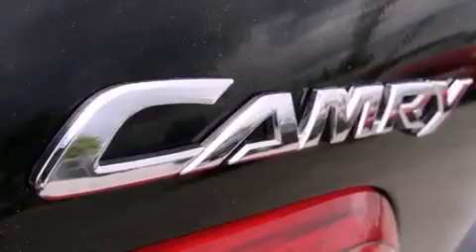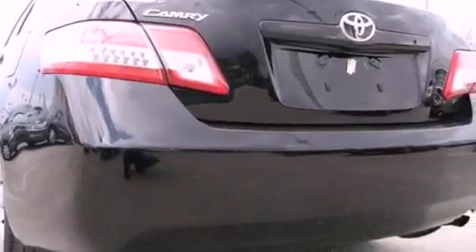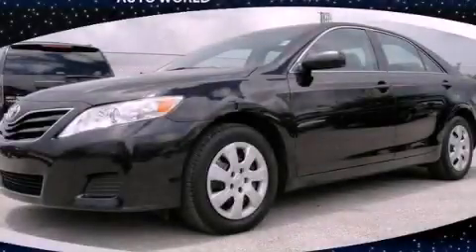With an EPA estimated rating of 32 miles per gallon on the highway, this automobile pays off in the long run. Call or visit us right now and arrange your test drive today.